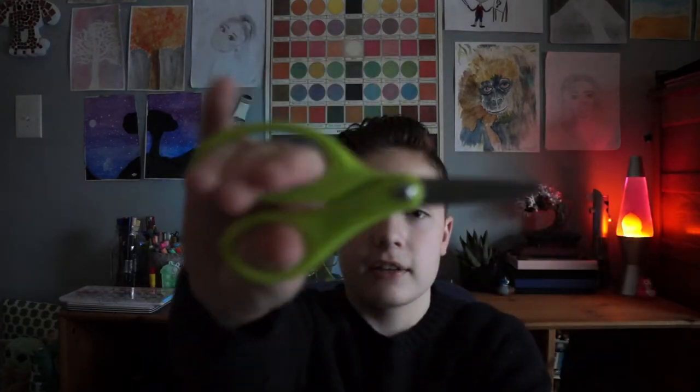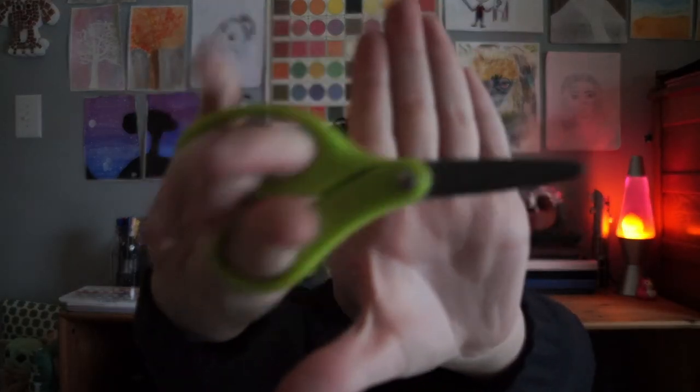Moving on to the scrapbooking part — I just have these child scissors. I use these because they fit my hand and they fit in my pencil case really well. Eventually I'm going to use some bigger scissors, but I like these for now.